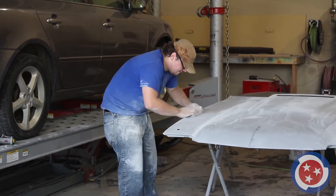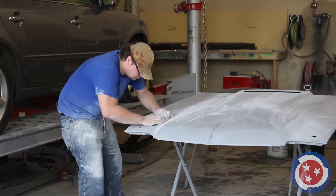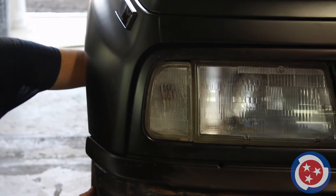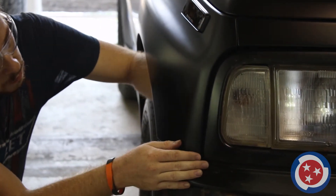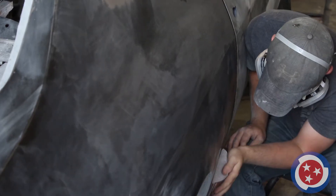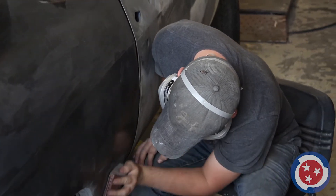In the Collision Repair Technology program at TCAT Crump, students gain the important skills needed to succeed in the collision repair industry. Through comprehensive course instruction and hands-on shop experience, students learn how to properly assess the external damage of a vehicle and utilize honed problem-solving and quality tools to repair and refinish a range of vehicle structures, returning them to full functionality.